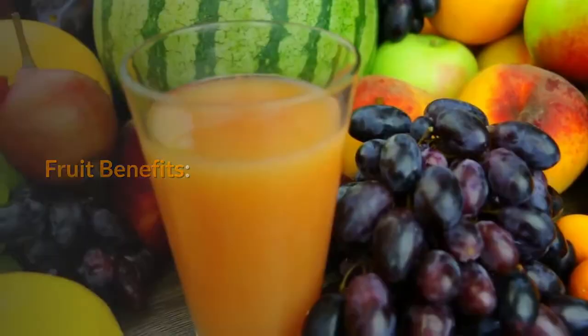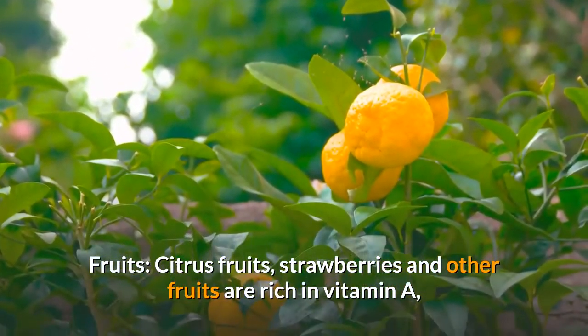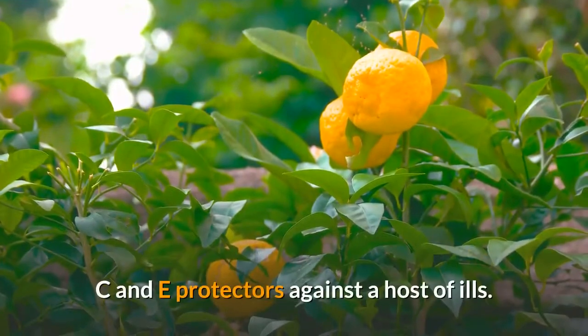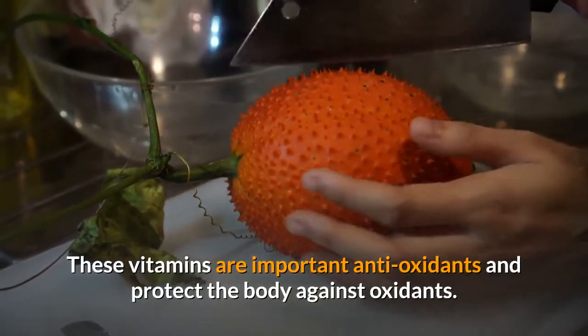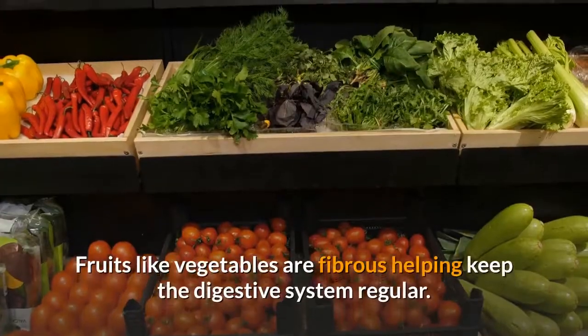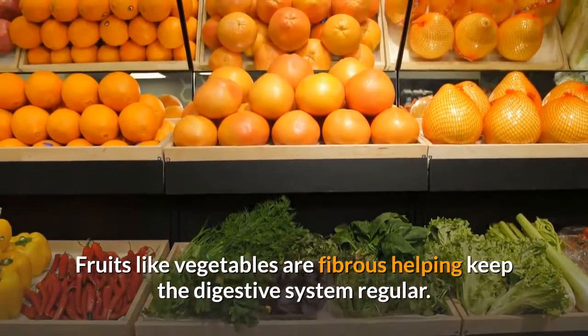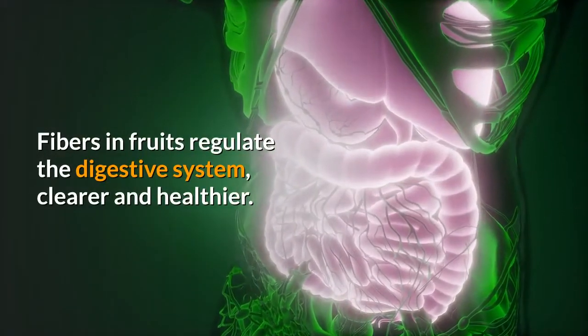Fruit Benefits. Fruits — citrus fruits, strawberries and other fruits — are rich in vitamins A, C and E, which are protectors against a host of ills. These vitamins are important antioxidants and protect the body against oxidants. Fruits, like vegetables, are fibrous, helping keep the digestive system regular. Fibers in fruits regulate the digestive system, keeping it cleaner and healthier. High consumption of fruits prevents irregularity.